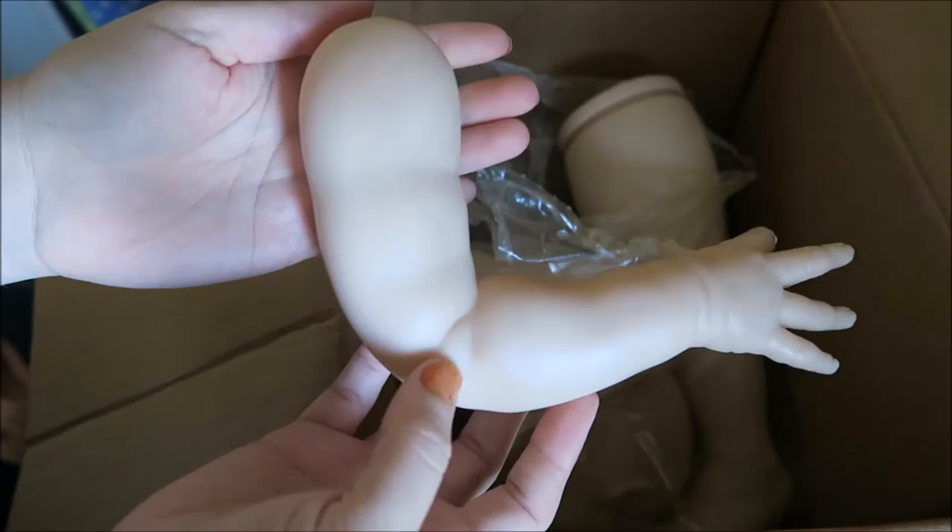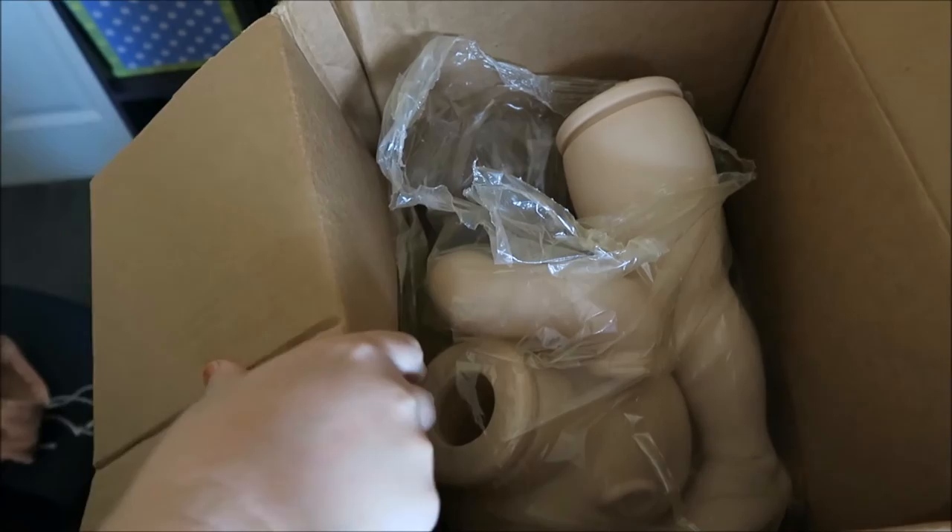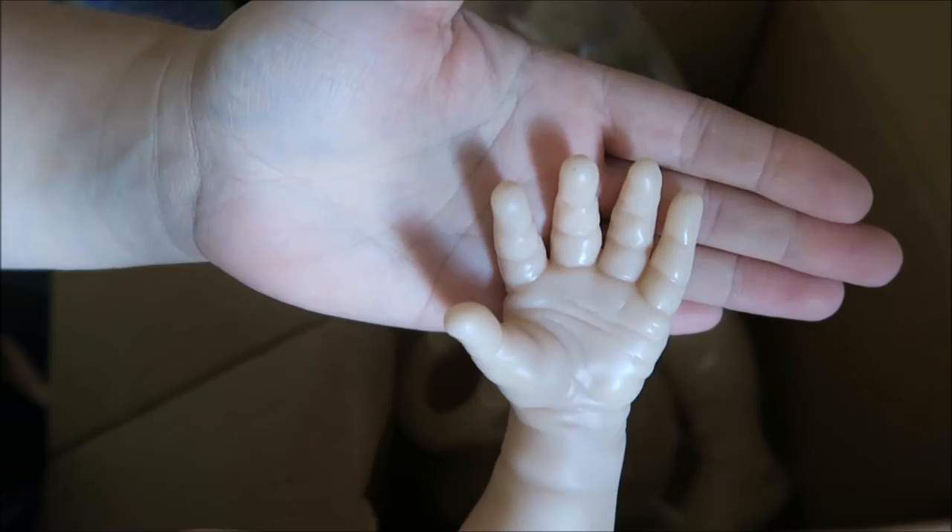Now most people do this kit as a girl but I'm doing it as a boy, as you guys know. The hands are really, really nice. I really like it.